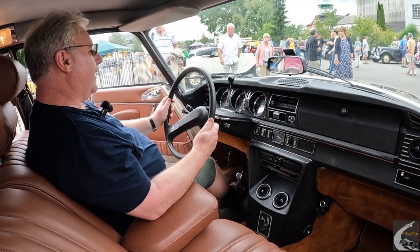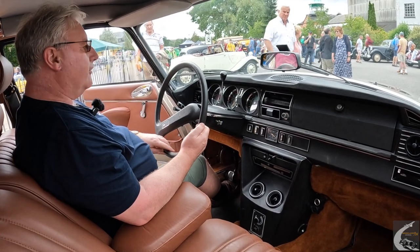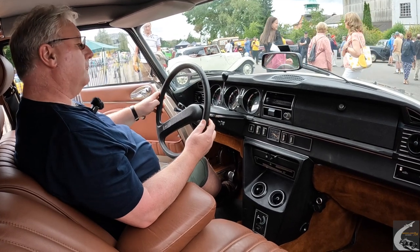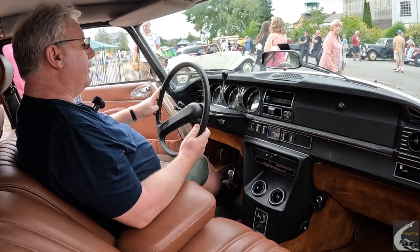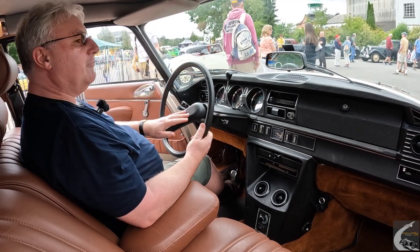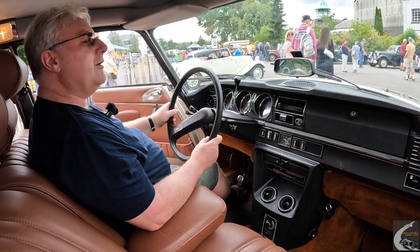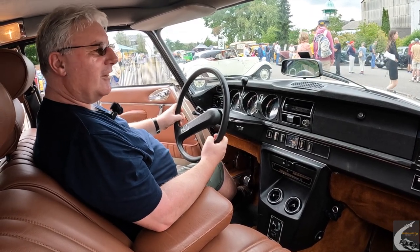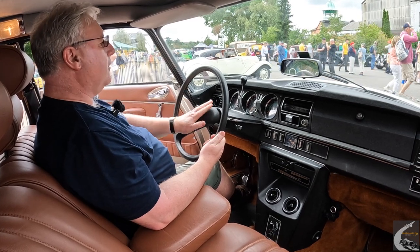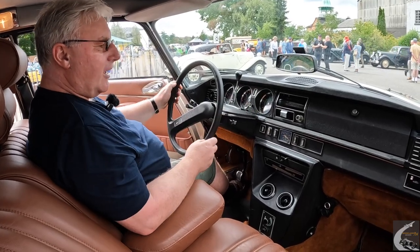Minimising any injuries. We have in this later example a fairly traditional dashboard layout: speedometer in the middle, a rev counter to the right, and ancillary warning lights including what is known in the Citroën world as the big red light of doom in the middle, which says stop if there's something significantly amiss with the hydraulic system. Fuel level and engine temperature.